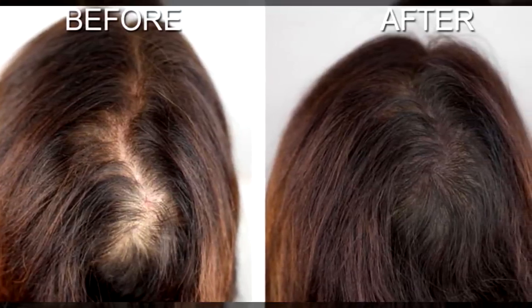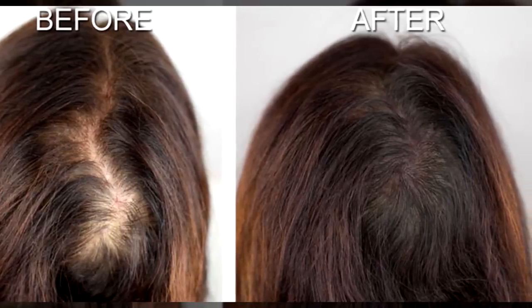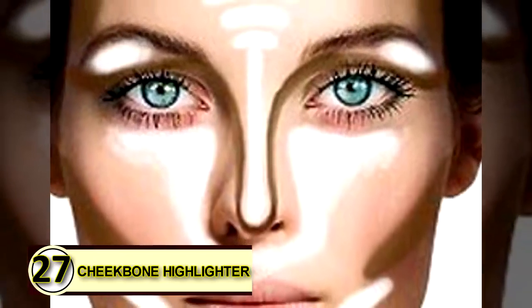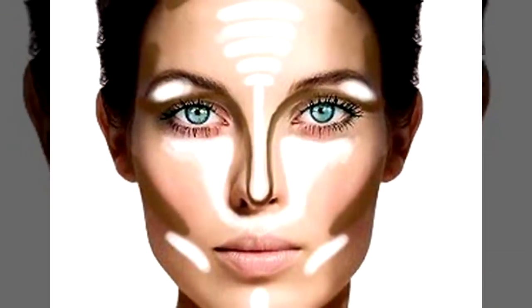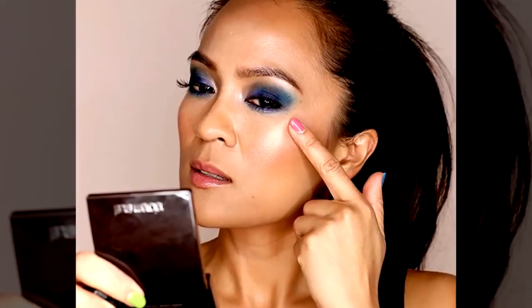Mix it with three to four drops of tea tree oil and four to six drops of rosemary oil. Number twenty-seven: cheekbone highlighter. Highlighting your cheeks gives you that little extra glow that people can't quite place but will definitely notice. Apply a small amount of coconut oil, the same as you would any other cheekbone cream, and give yourself a naturally beautiful glow.